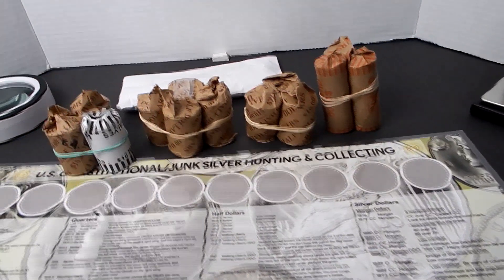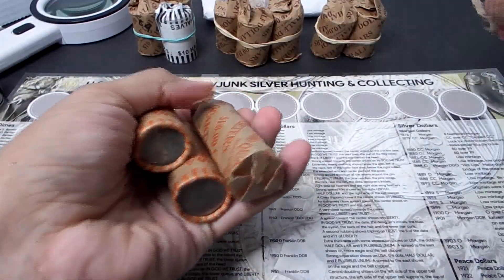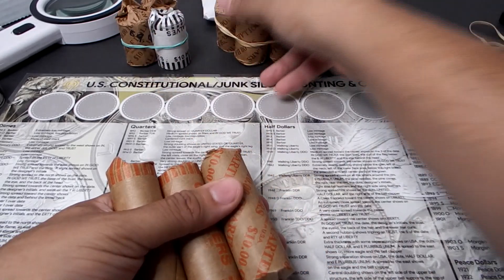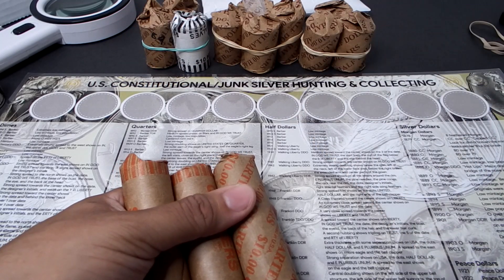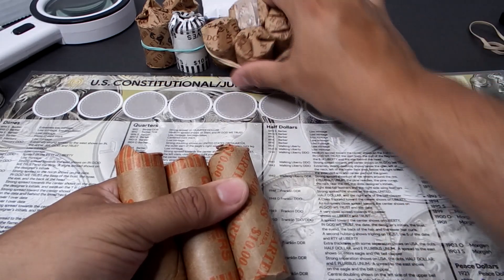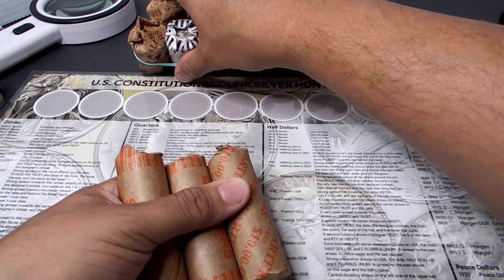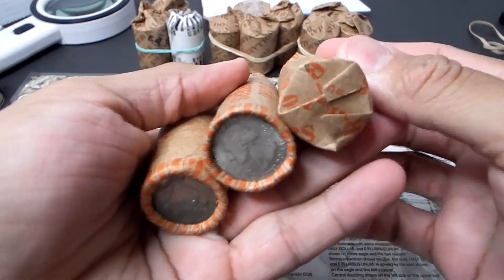I have three customer-wrapped rolls and they might be previously searched — I'm not certain. One roll is taped. For the half dollars, I'll look for any NIFCs — not intended for circulation coins — any silvers, San Francisco proofs, and any low mint 1987s regardless of mint mark. I'm probably going to do the envelope right after the quarters because I'm anxious to see what's inside.